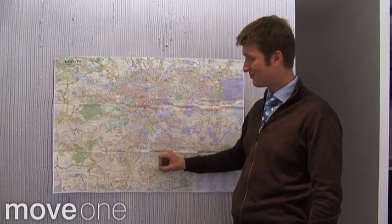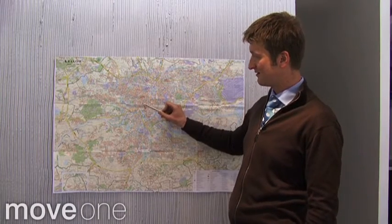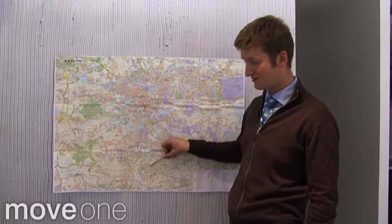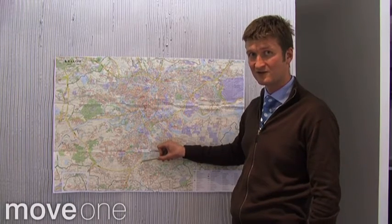So, summarizing it up: city center, Wola Justowska, and the southern districts of Kliny and Swosovice. We'll see you next time.